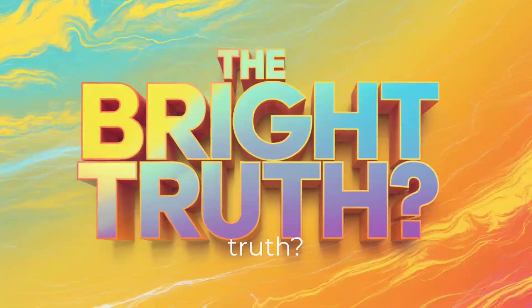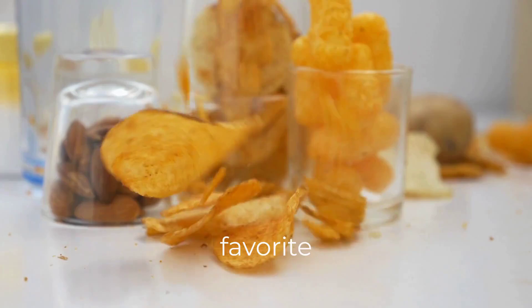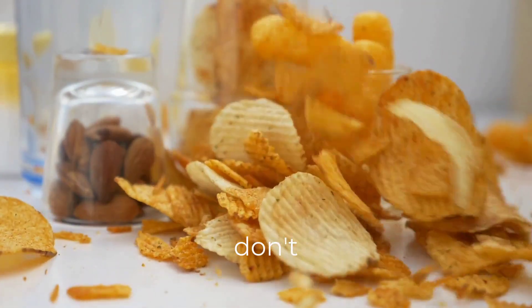The bright truth? What looks fun can sometimes be harmful. Hit like if this opened your eyes. Comment with your favorite dye-free snack. And don't forget to subscribe for more food facts they don't want you to know.